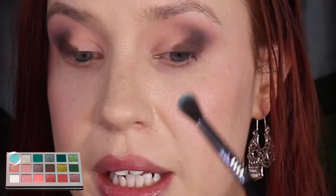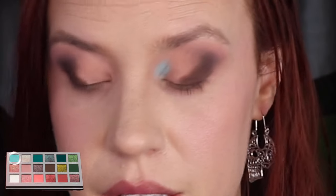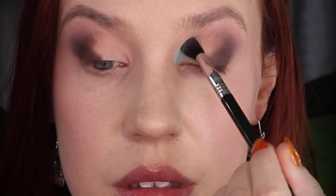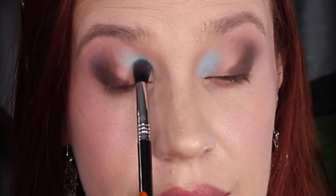On a Sigma E38, I'm going to pick up the shade Breezy and place that in the inner one third of my lid and I'm going to really pack it in first. Oh, that's a beautiful blue — and it looks exactly like it does in the pan.